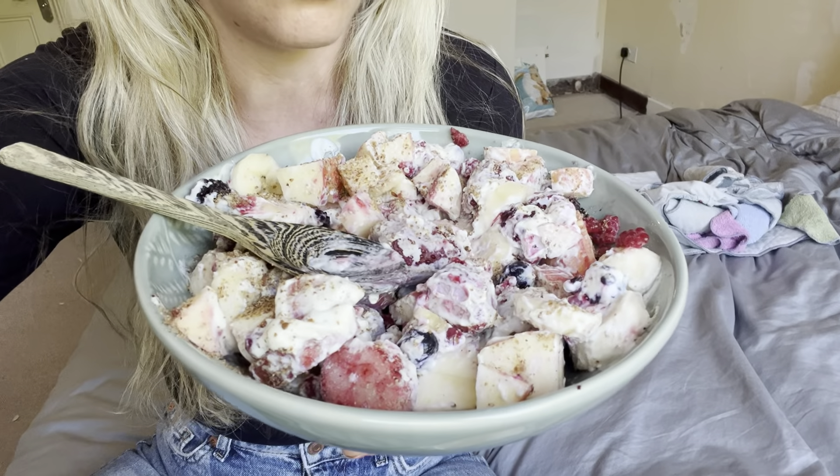We had like two apples and a banana, so I threw it into a bowl with some frozen fruit, frozen berries, and some yoghurt and some flax on the top as well. Very, very simple, really yummy, loads of bulk, low-calorie density stuff.